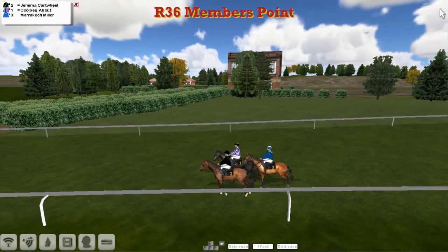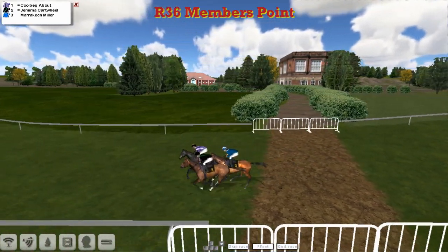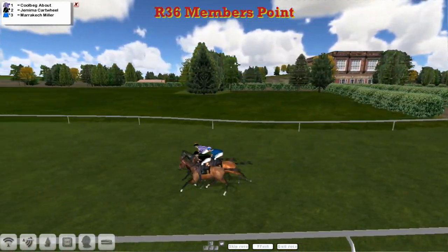James Shane is not in this one, so it gives an opportunity for somebody else to get on the old hunter chase leaderboard.